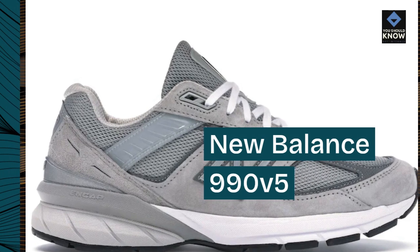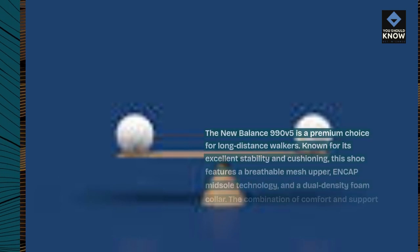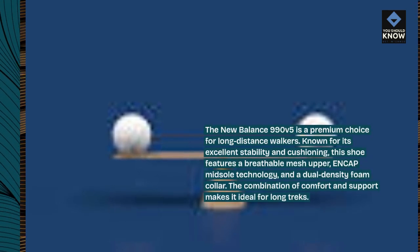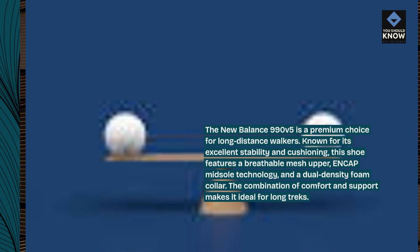The New Balance 990 V5 is a premium choice for long-distance walkers. Known for its excellent stability and cushioning, this shoe features a breathable mesh upper, ENCAP midsole technology, and a dual-density foam collar. The combination of comfort and support makes it ideal for long treks.